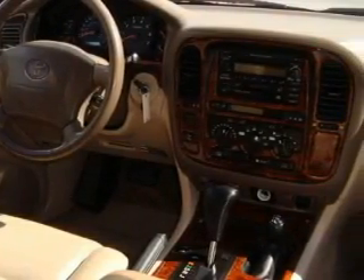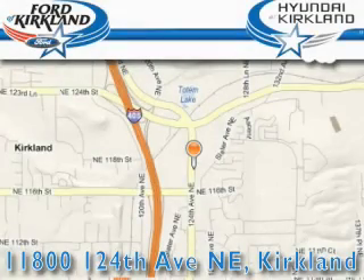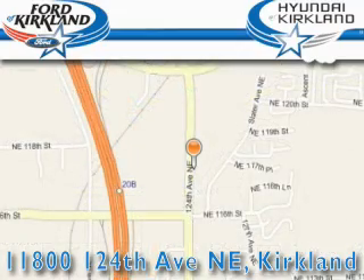Stop by today and test drive this SUV for yourself. Ford and Hyundai of Kirkland is located at 11800 124th Northeast in Kirkland. Our goal is to exceed all of your expectations to ensure that you'll return for future visits.